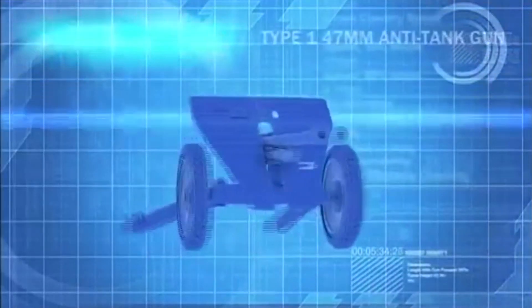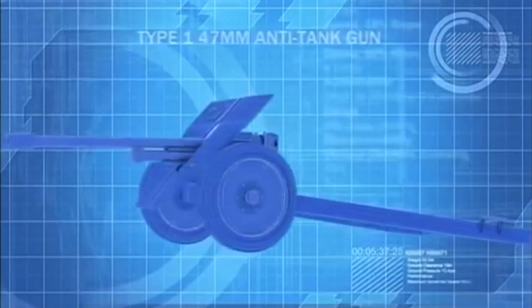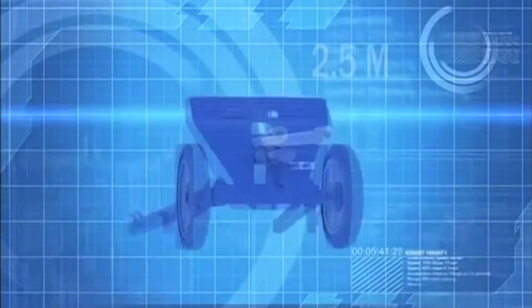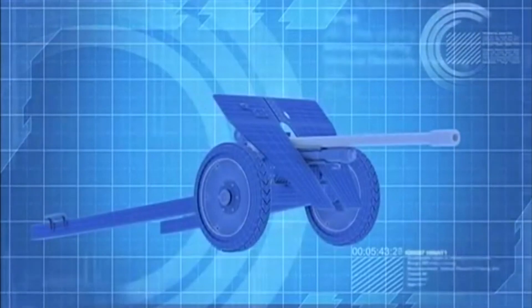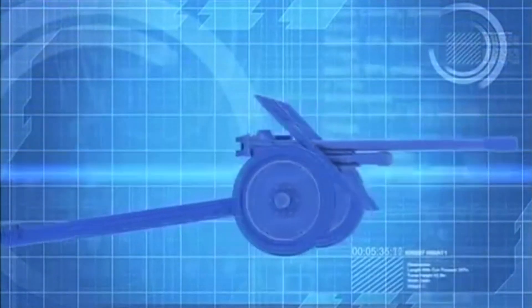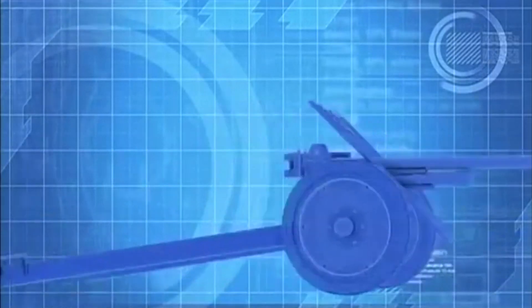The breech-loading 47mm anti-tank gun, with a barrel length of 2.5 meters and a muzzle velocity of 830 meters per second, presents the first serious challenge to U.S. armor in the Pacific.